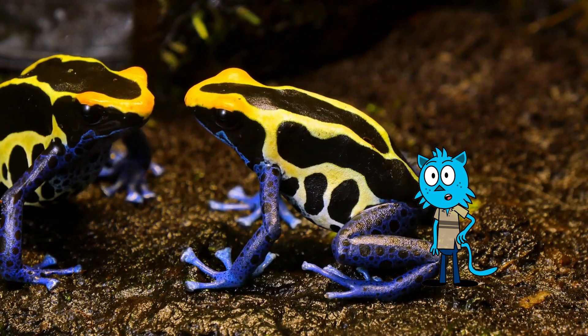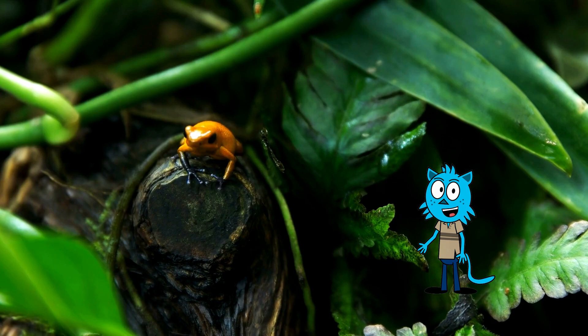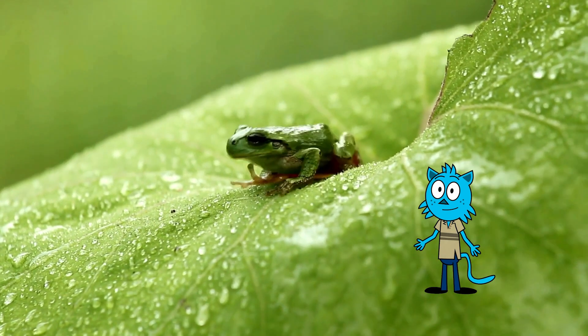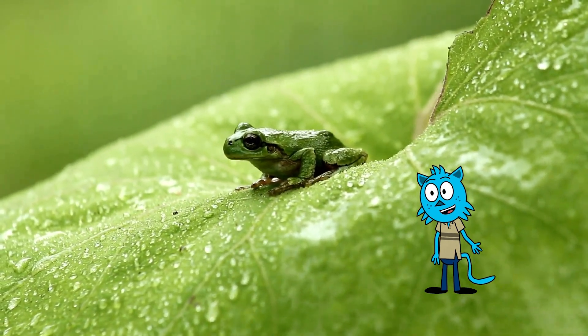Let's wrap up our tree frog adventure with some fun facts. Some tree frog species are quite small, like the tiny Cuban tree frog, which can fit on a child's fingertip. Tree frogs have porous skin that absorbs moisture from their surroundings, which helps them stay hydrated.